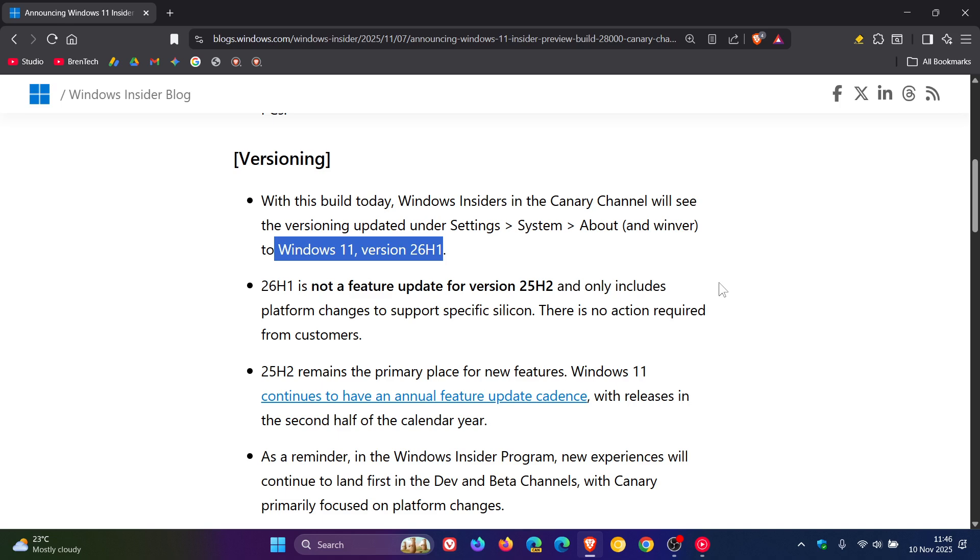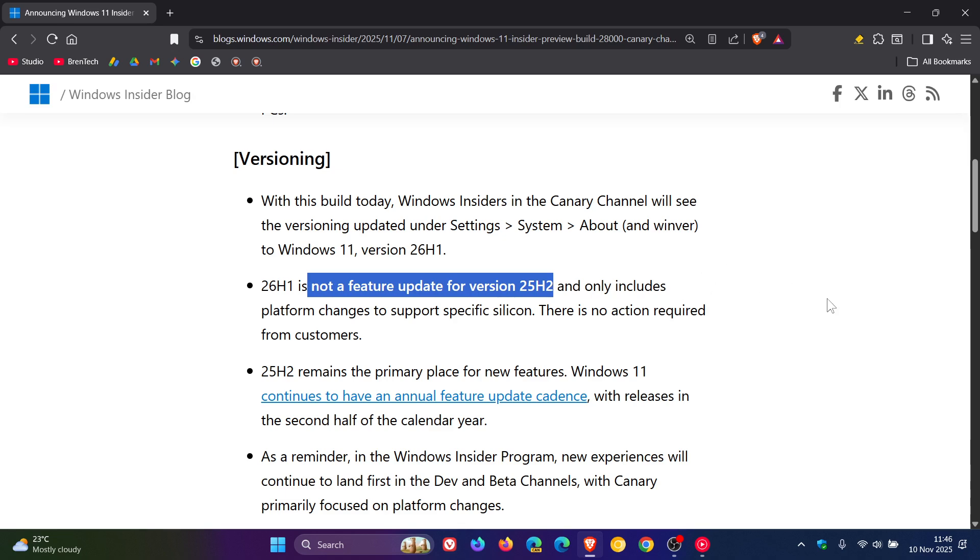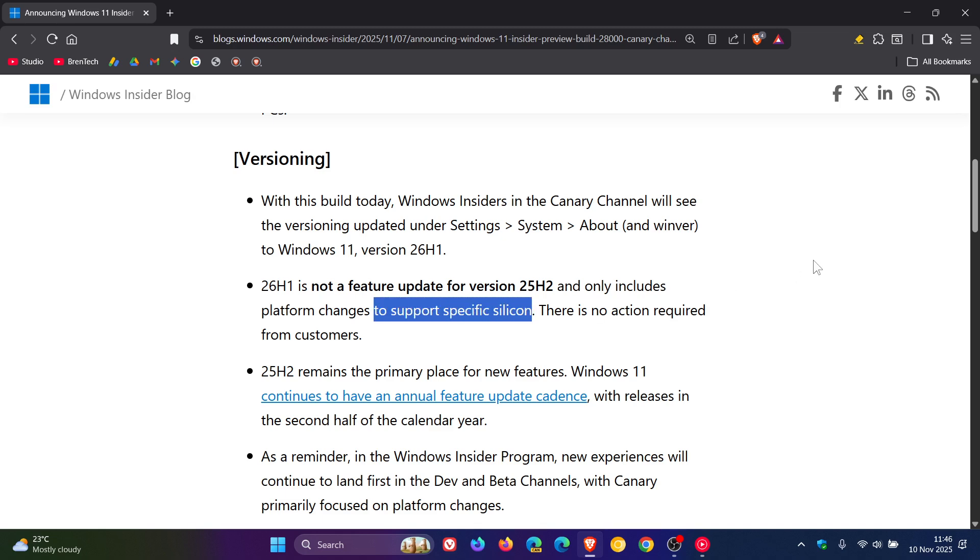Microsoft carries on to say, and it's important to note, that 26H1 is not a feature update for version 25H2 and only includes platform changes to support specific silicon. To support specific silicon is interesting because, as I've mentioned previously, that could possibly only be rolling out for Snapdragon X2 chips, so for Copilot+ PCs.